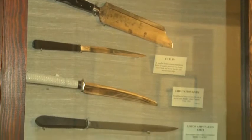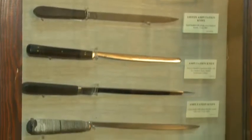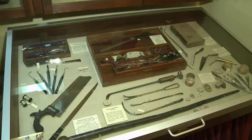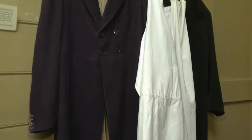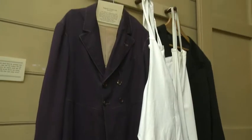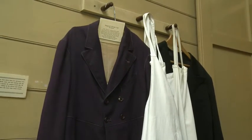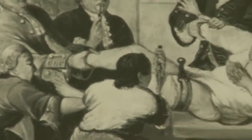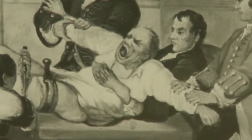The surgeon used a variety of instruments. Most of these weren't clean because doctors and surgeons didn't understand the danger of germs. Even their clothes were still dirty with other patients' blood. Most operations were terrifying and painful, and patients often died.